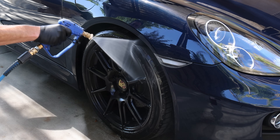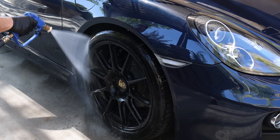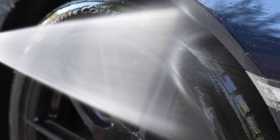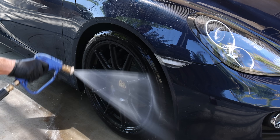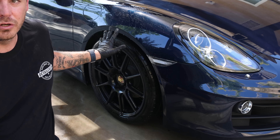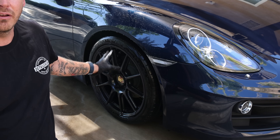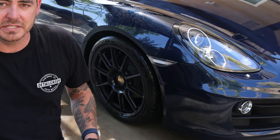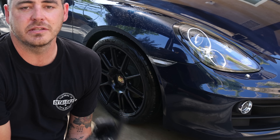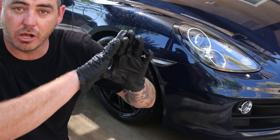Time to rinse. One thing to note while rinsing: also rinse the wheel — you want to make sure to get all this product off the wheel as well. I'm going to go ahead and move on to the other three tires, then dry them off and make sure everything is completely dry before applying the product.